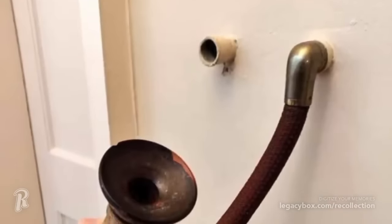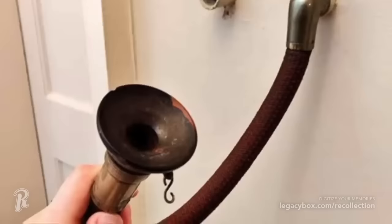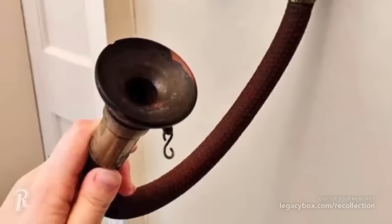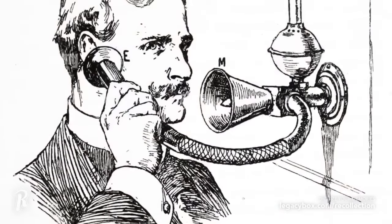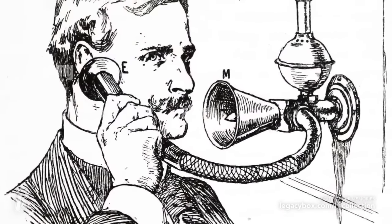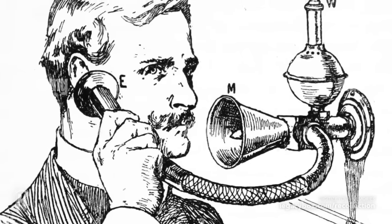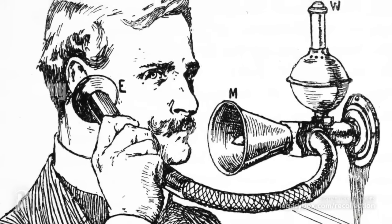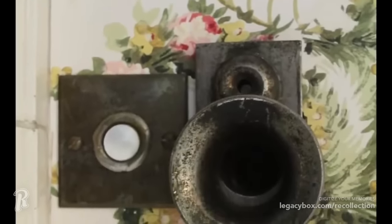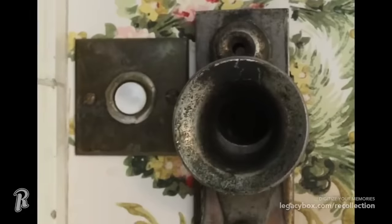During the Victorian era, speaking tubes were installed as a way for people to communicate without having to yell across the house. They consisted of two cones of wood or metal, one end shaped to fit the speaker's mouth, connected to the other which flared to amplify the sound. These devices were found in both upper- and middle-class homes, and remnants of them may still remain on and in the walls of homes built during the 1800s.